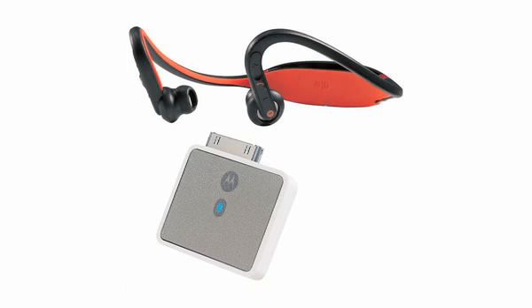Switch from music to calls with a press of a button with number 5. A perfect pairing for your iPhone is the Motorocker S9 Headphones plus Bluetooth D650 Stereo Adapter for Motorola.